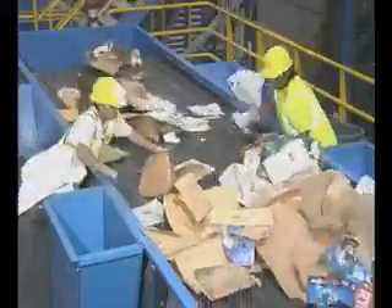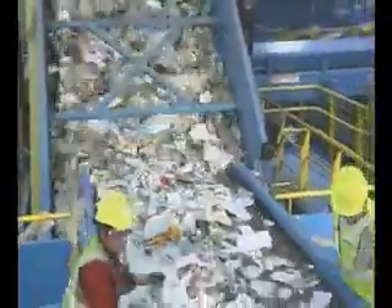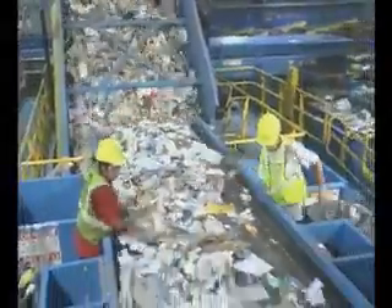The larger pieces of cardboard are removed by this screen and sent directly to a storage area for future baling. The remaining recyclables that have fallen between the disc screens are then sent to the next sort area called the combination screen.